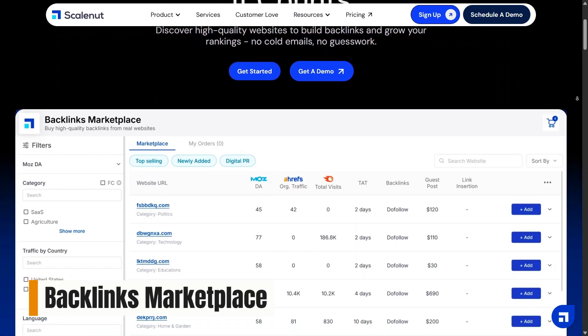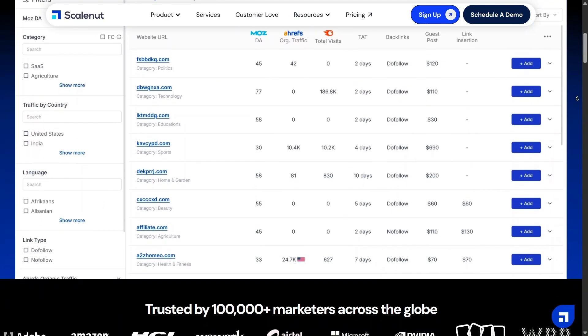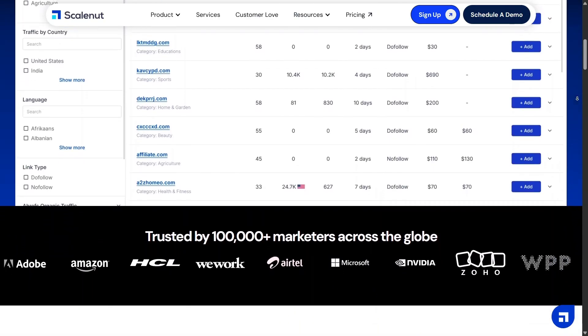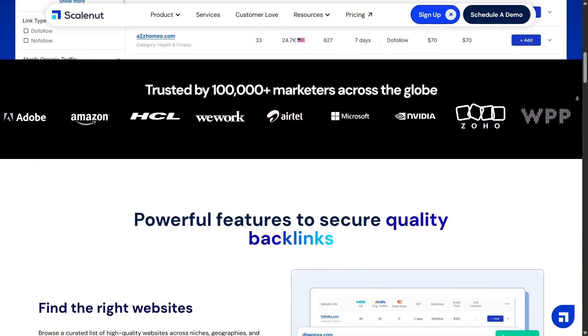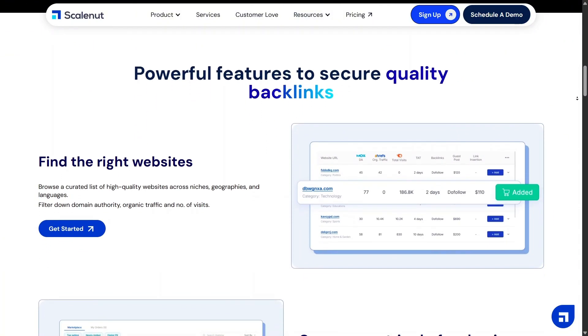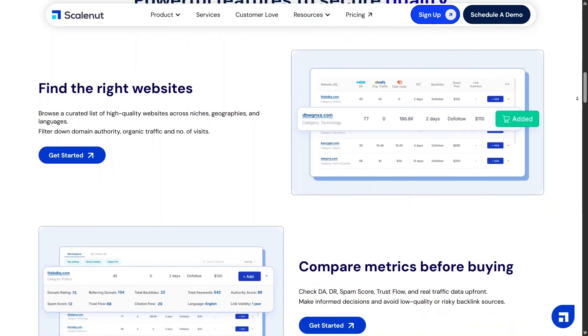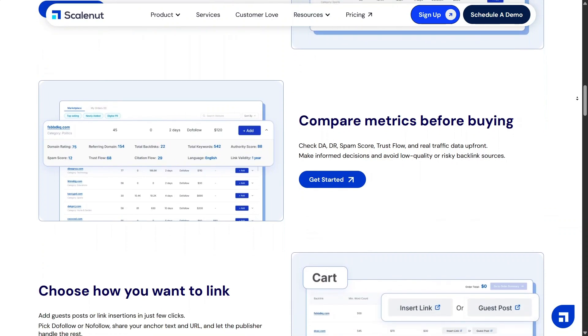Backlinks Marketplace is built to support authority growth in a more structured way. Instead of chasing backlinks manually, this feature helps you find opportunities that align with your content. It feels more organized and less risky than traditional outreach, and is useful for scaling SEO efforts.